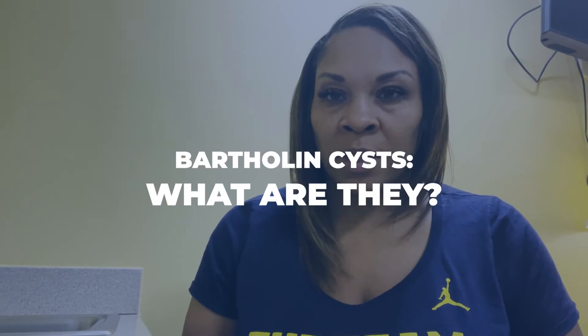Dr. Aisha Rush here coming to you again. Today the discussion is going to be about a gynecologic topic because I've done a lot of obstetric topics lately, and I like to interweave the things that women come to our office about a lot of times. One of those things is Bartholin cysts.